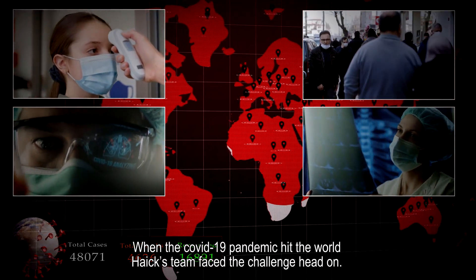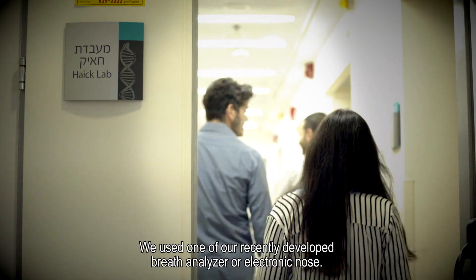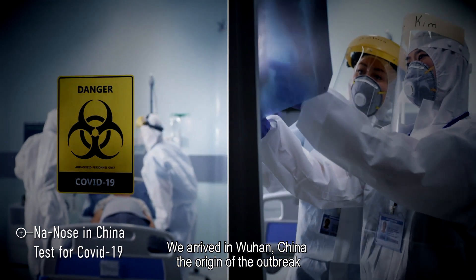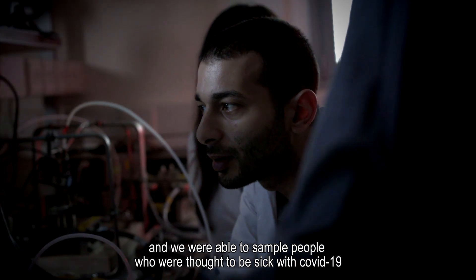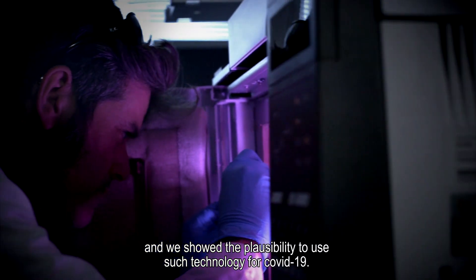When the COVID-19 pandemic hit the world, Hayek's team faced the challenge head-on. We used one of our recently developed breath analyzers, or electronic nodes. We arrived to Wuhan, China, the origin of the outbreak, and we were able to sample people who were thought to be sick with COVID-19, and we showed the plausibility to use such technology for COVID-19.